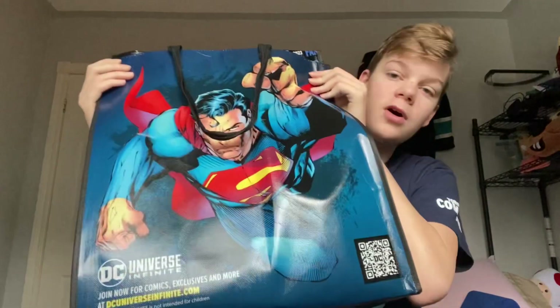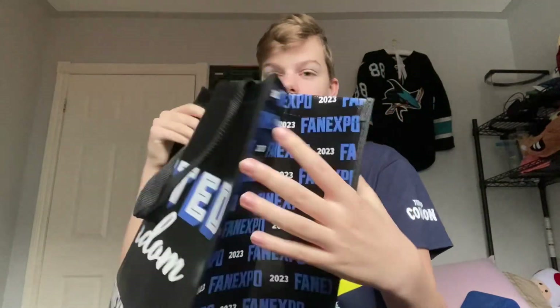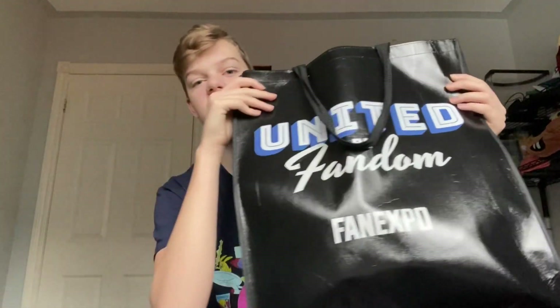Starting out first is this shirt. This was in the package of the pre-bought stuff before you go in. I got this Toronto Comic Con thing on the side and nothing on the other — I haven't really fully looked around the shirt, I've only worn it this whole time. There's a bag of stuff too — there were two options: Superman or the United by Fandom one, and I chose Superman because I like DC stuff.